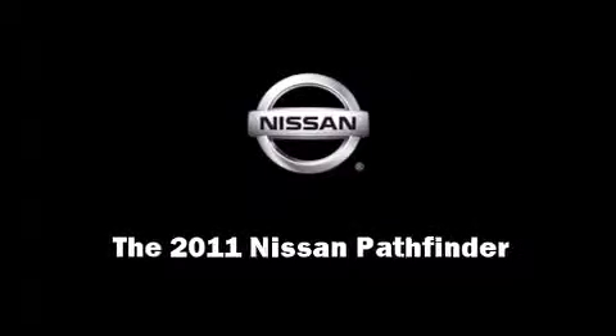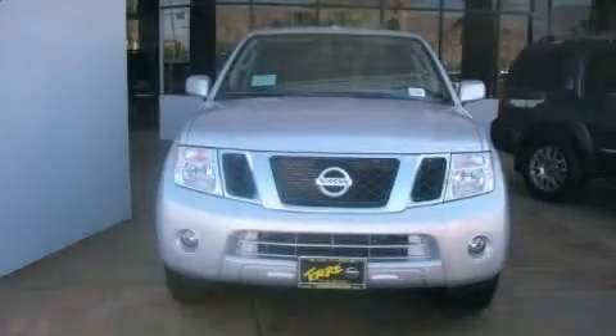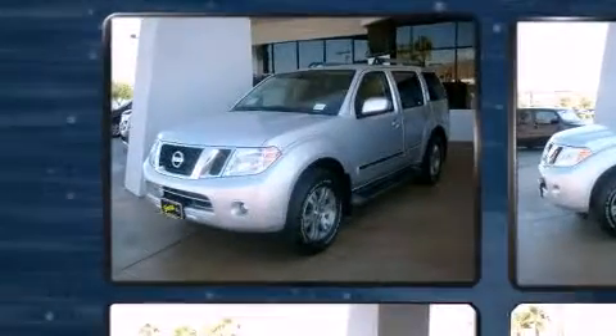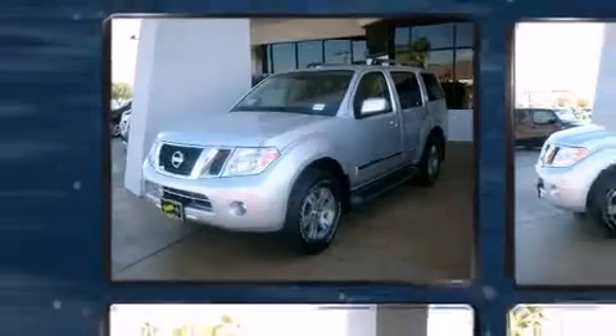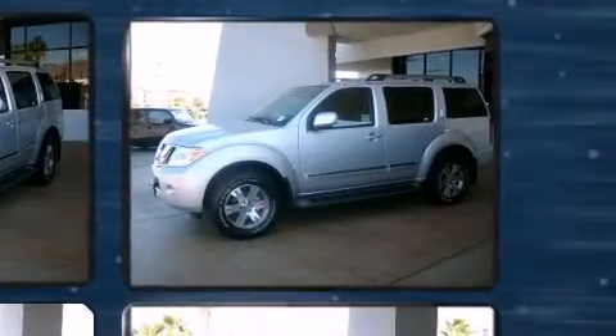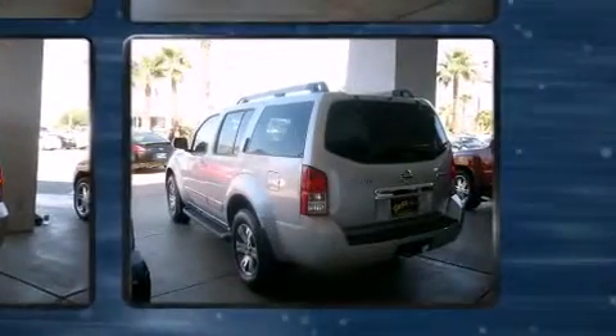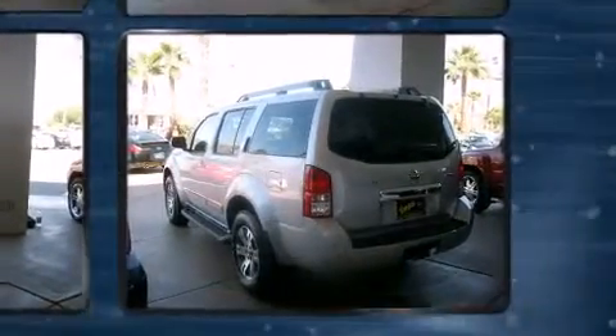Load your family into the 2011 Nissan Pathfinder. A four-liter V6 engine pairs with the sophisticated six-speed automatic transmission, providing a smooth and predictable driving experience. Third row seats provide an even greater maximum passenger capacity.